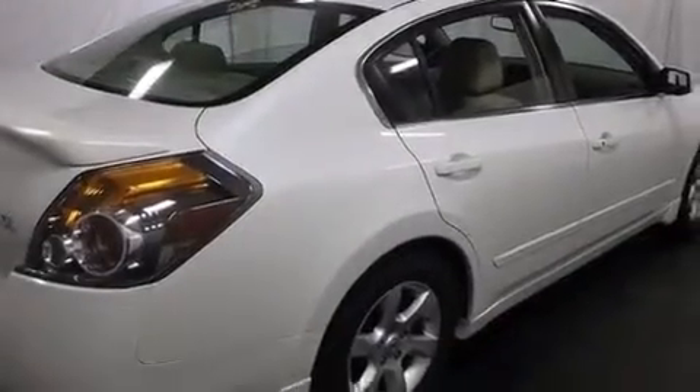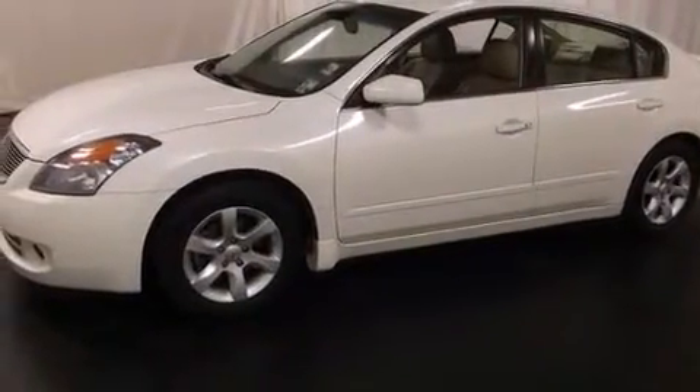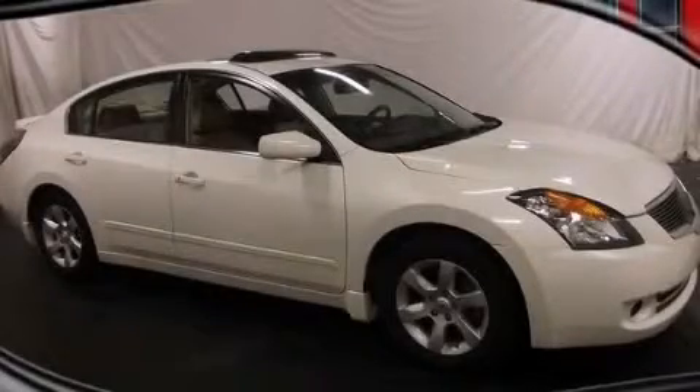All of the following features are included: full power accessories, rear curtain airbags, an engine immobilizer theft deterrent system, and an adjustable steering wheel. Contact us today to arrange your test drive.